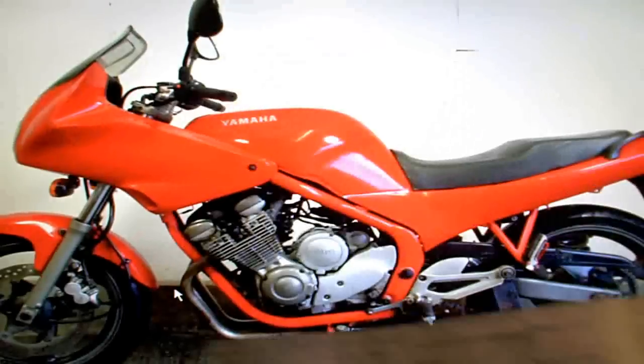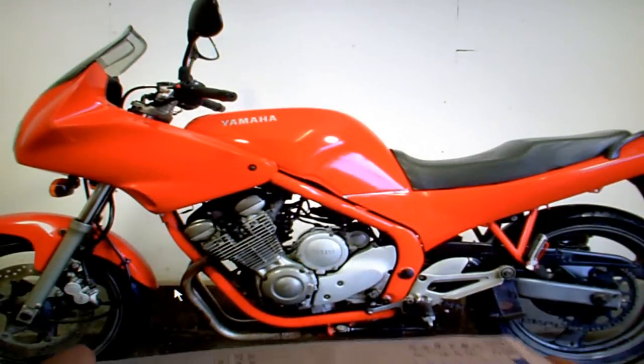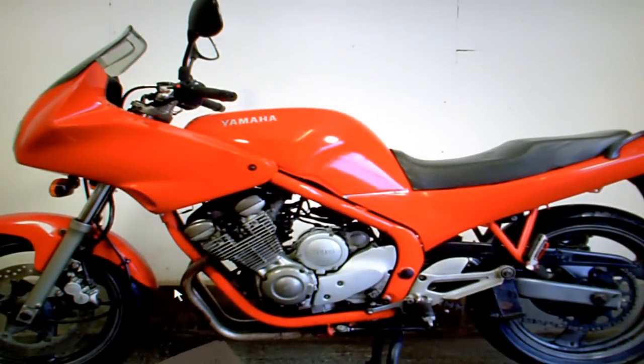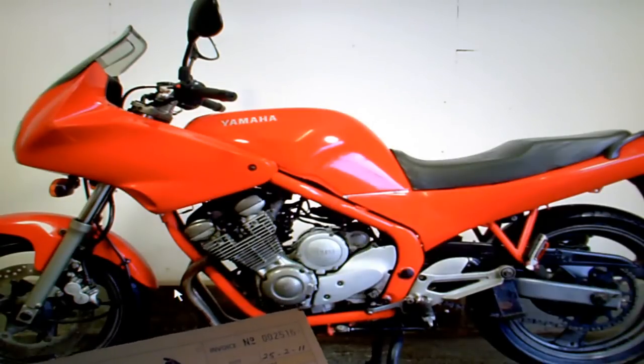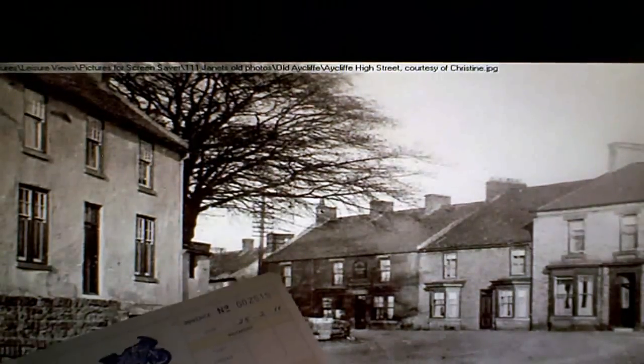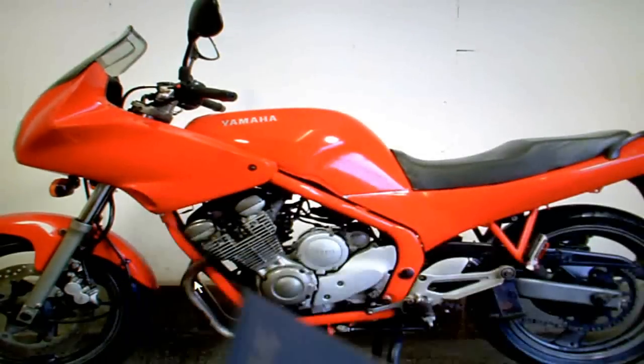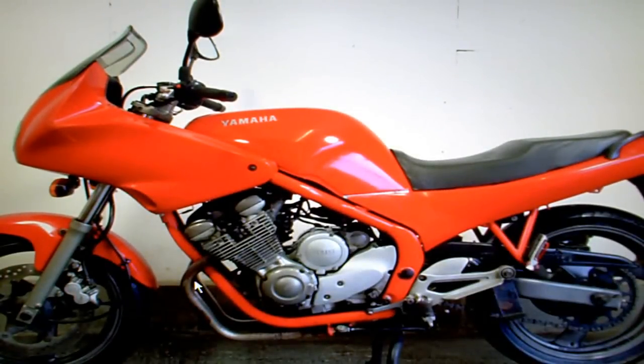The last evidence of any servicing I can see on the bike was in 2011. Somebody cared about it because they fitted an oil and oil filter at a cost of £83.66. There's a photocopy of a spare key and a few old bits and pieces like old V5s that don't really matter.